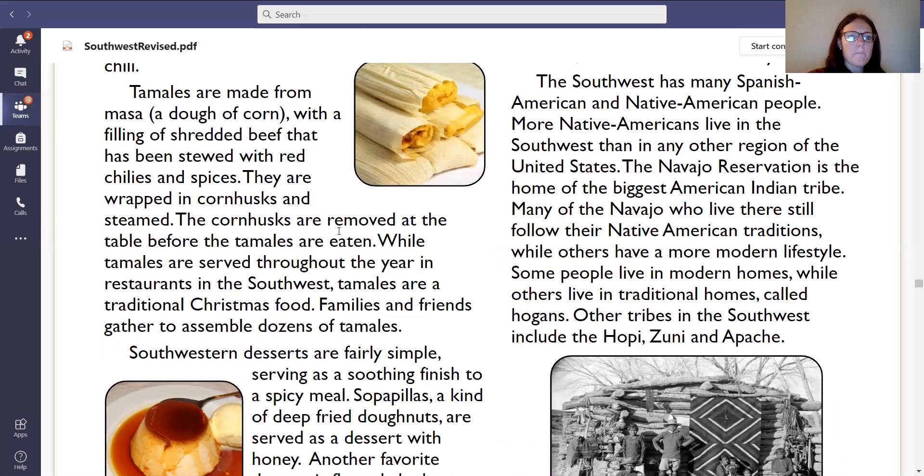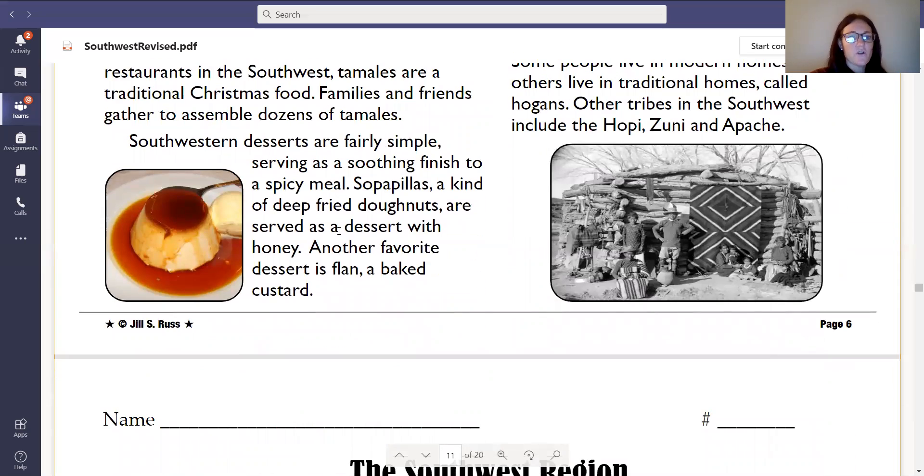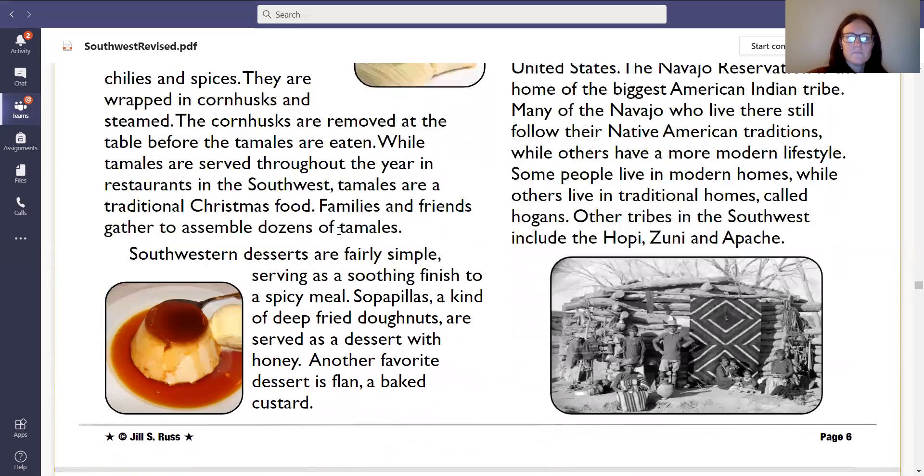Tamales are made from masa, a dough of corn with a filling of shredded beef that has been stewed with red chilies and spices. They are wrapped in corn husks and steamed. The corn husks are removed at the table before the tamales are eaten. While tamales are served throughout the year in restaurants in the Southwest, tamales are a traditional Christmas food. Families and friends gather to assemble dozens of tamales. Southwestern desserts are fairly simple, serving as a soothing finish to a spicy meal. Sopapillas, a kind of deep fried donuts, are served as a dessert with honey. Another favorite dessert is flan, a baked custard.